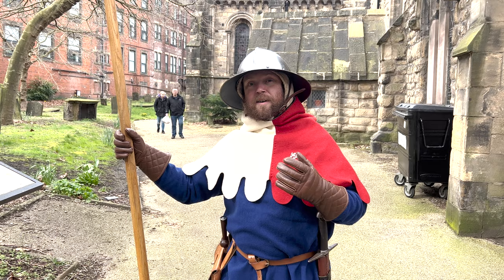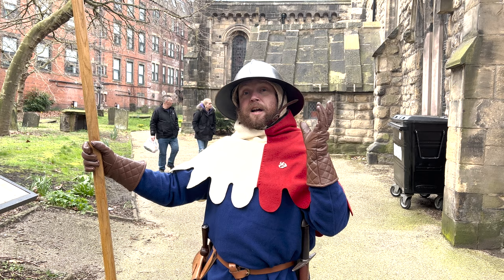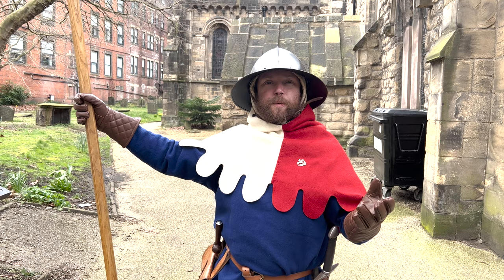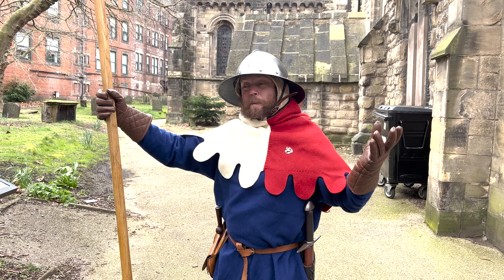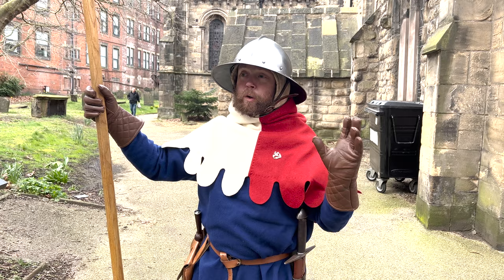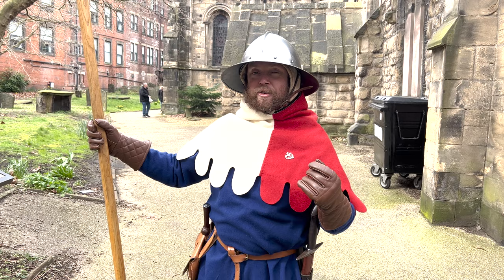My name is David Silk and I am the Learning Manager at Newcastle Castle. On this tour we're going to look at some of the surviving remains of medieval Newcastle — wandering through some of the old marketplaces, the old churches, even some old houses still surviving from the medieval period. Newcastle has a massive deep history going all the way back to the Romans nearly 2000 years ago, and a huge part of that is the medieval history of the town.